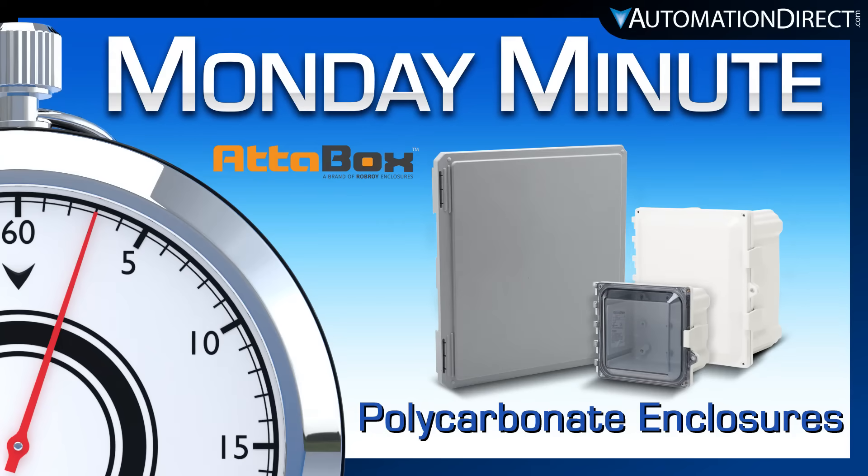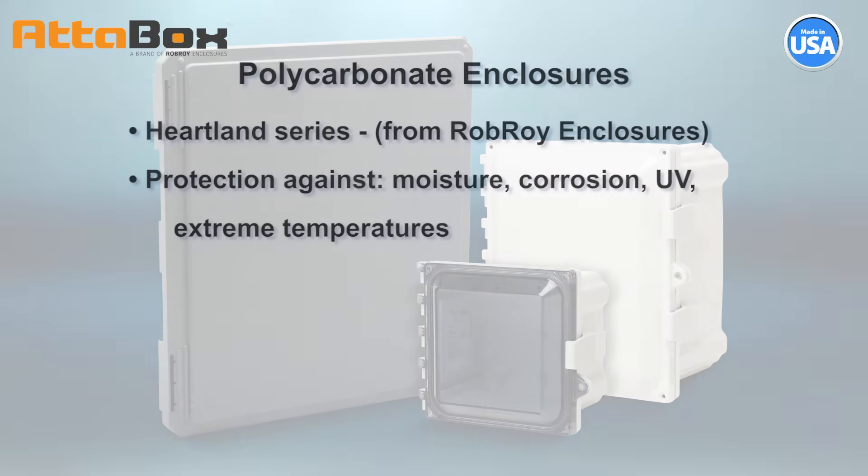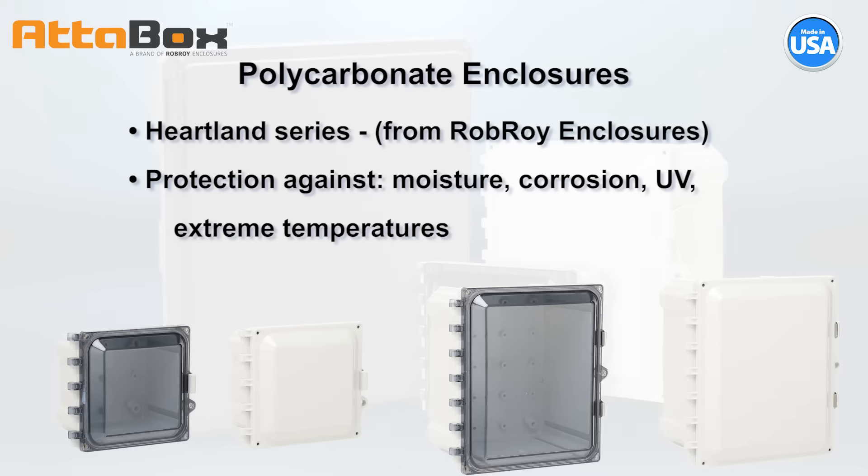Monday Minute at AutomationDirect. AutomationDirect is excited to announce the recent launch of more enclosures and accessories from the brand Adabox. These Adabox industrial brand enclosures and accessories are from Rob Roy Enclosures.